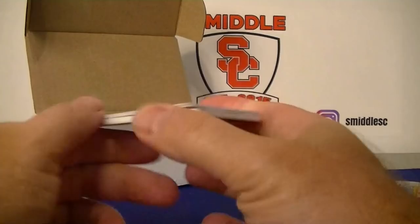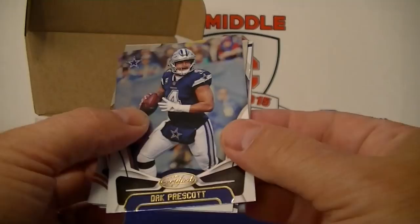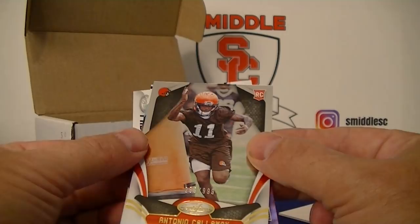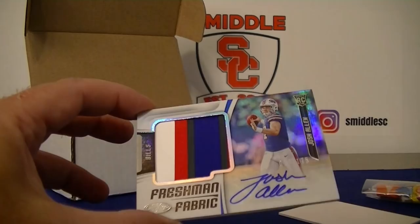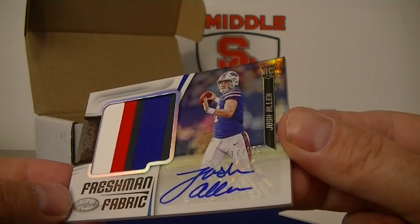Come on Certified, you gotta bail us out here — let's get a hit out of Certified. We got a thick card! Tyron Taylor, Dak Prescott quarterback — nope, Antonio Callaway for the Browns numbered to 999, Terrell Davis Certified Diamonds, and we got a hit! For the Bills — Josh Allen RPA, sick, numbered to 175.